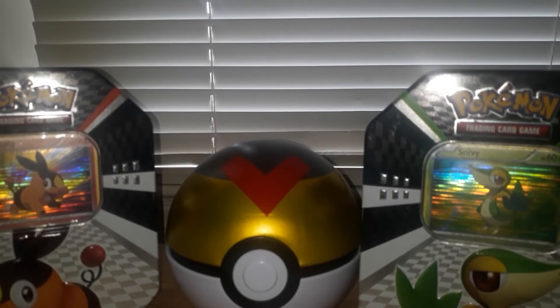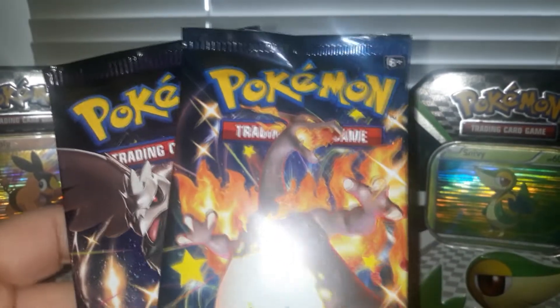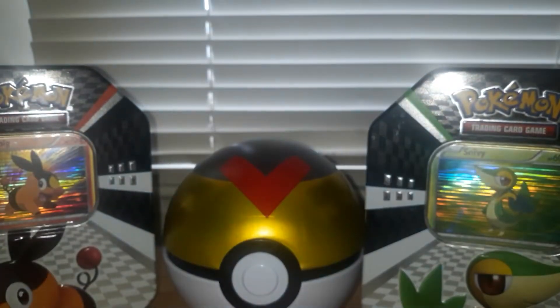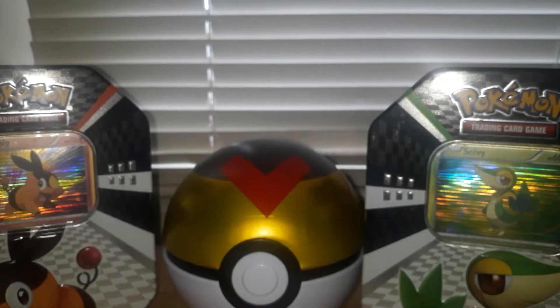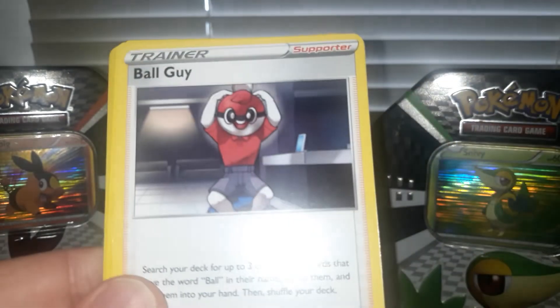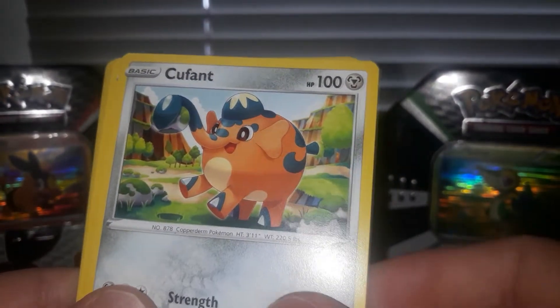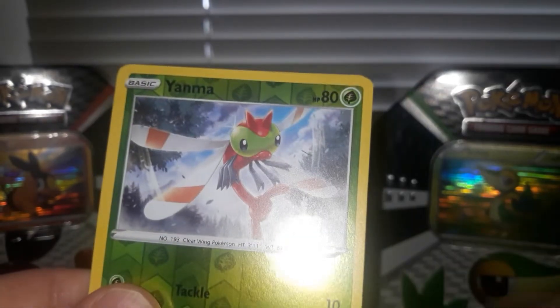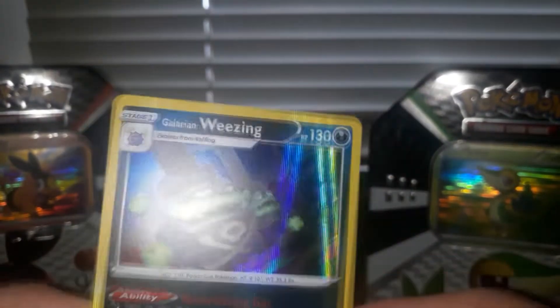Okay, so we have a shiny Corviknight, a Charizard — not a Charizard, jeepers — and more. Opening the next one: we have a psychic energy, a ball guy, a Cramorant, and Toxel. We have a Cacnea, a cute Eevee, a Weavile, a Yanma, a Galarian Weezing, and a shiny holographic card.